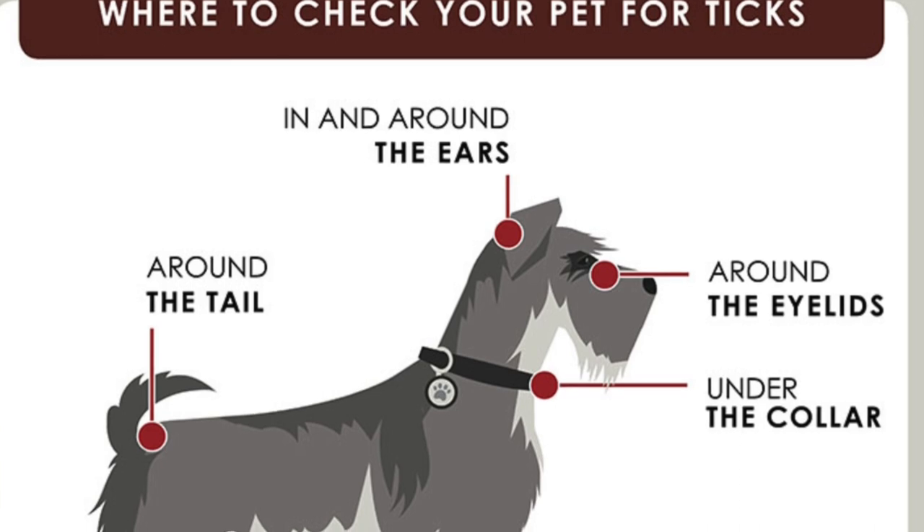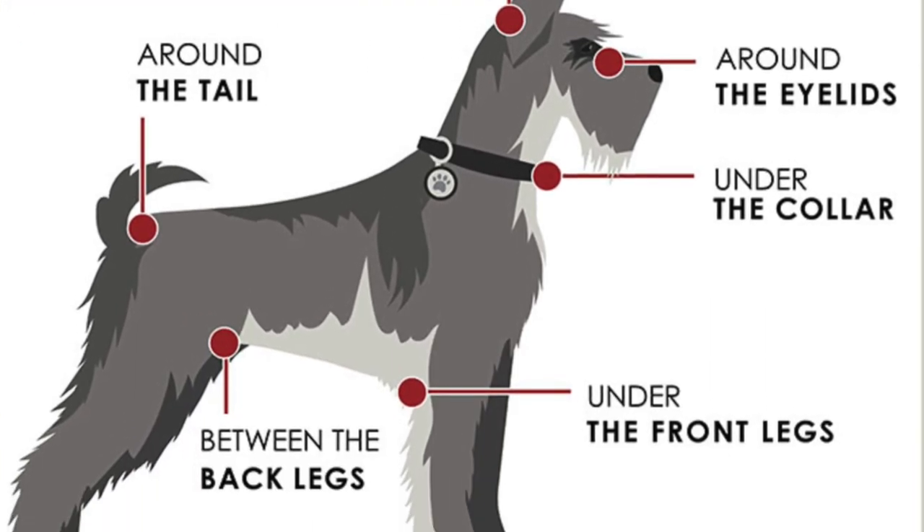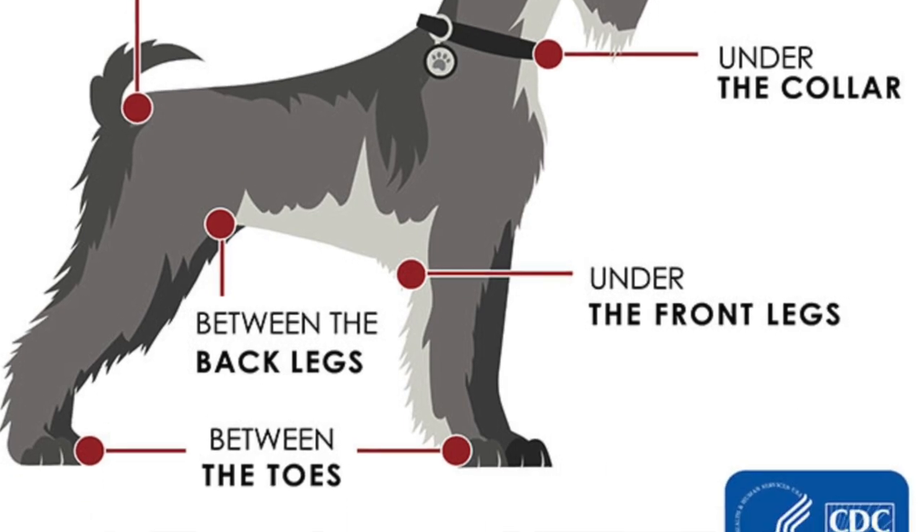Remember, these ticks carry the disease — they aren't the disease. The CDC also has guidance here on where to check your pet for ticks: basically everywhere. Just check them everywhere.